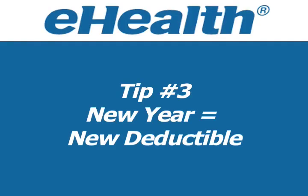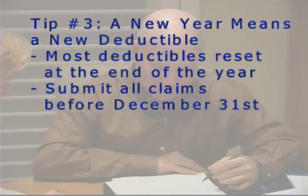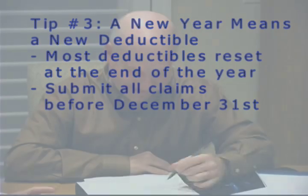Tip 3: A new year means a new deductible. Make sure year-end claims are submitted before January 1st so they're not applied toward your 2009 deductible.